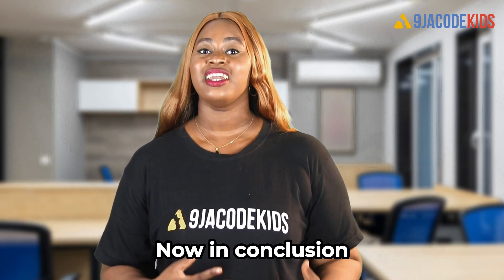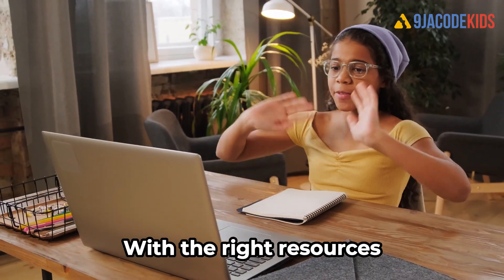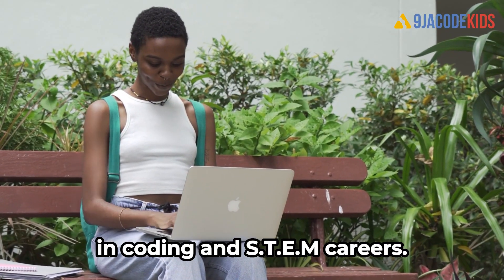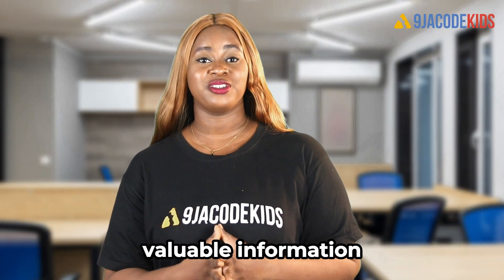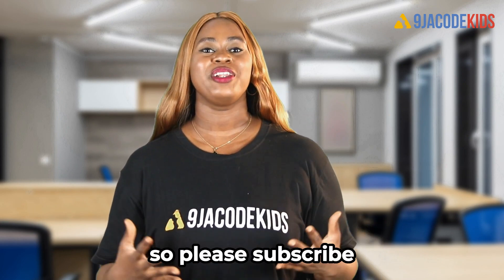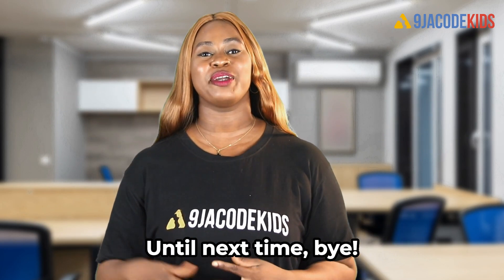In conclusion, introducing coding and STEM careers to young children is crucial for their future success. With the right resources and support from parents and educators, children can develop a strong foundation in coding and STEM. We hope this video has provided valuable information and inspiration for those interested in introducing their kids to coding and STEM. Please subscribe, share this video with someone you think might be interested, and give us a like. Until next time, bye!